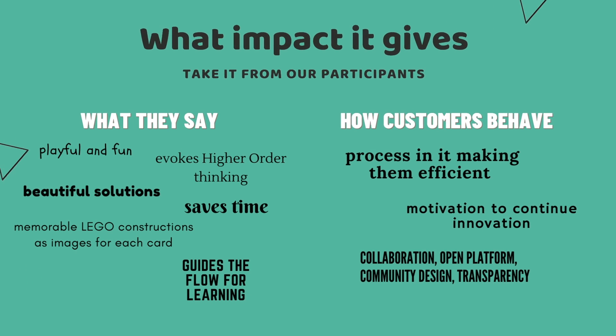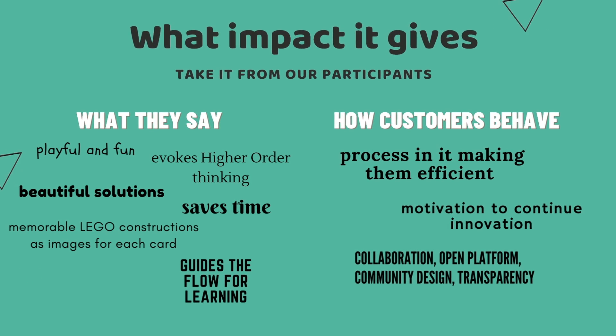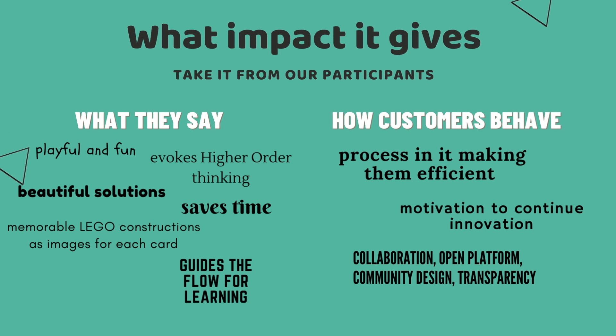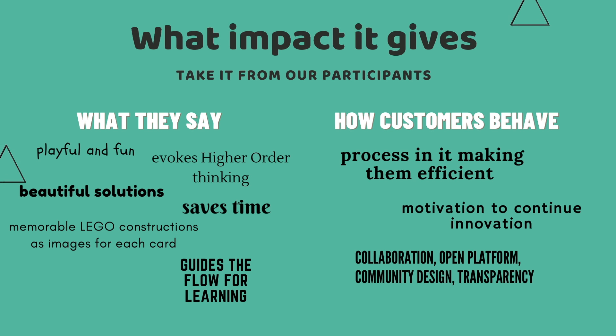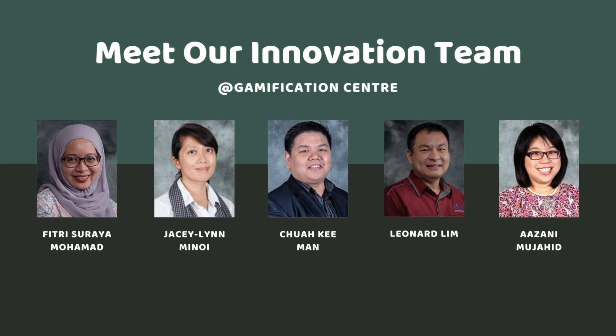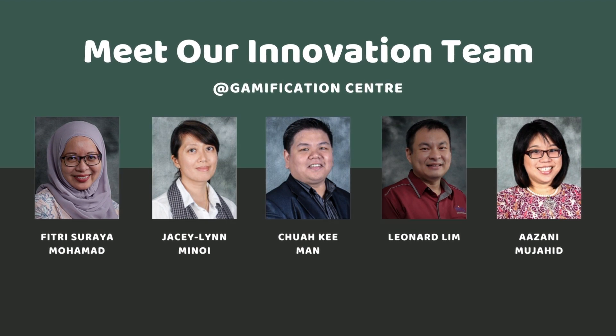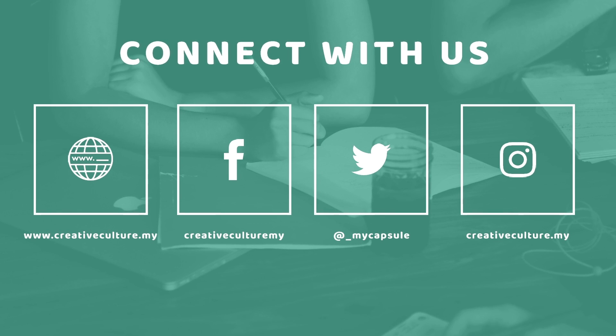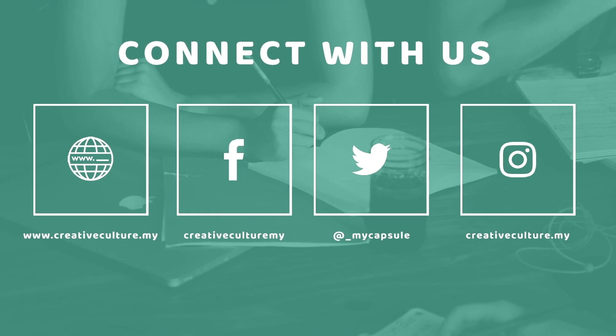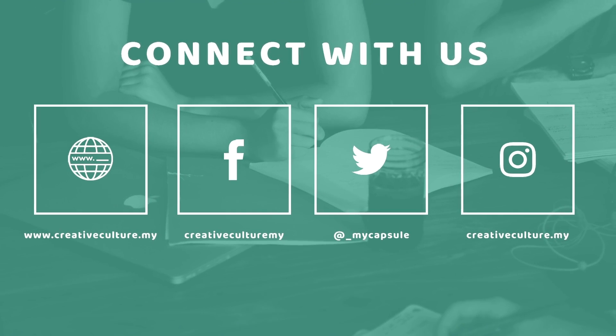We have expanded our tools to over 5,000 participants over two years, and these are what they have to say and how their behavior has been impacted after using Creative Culture Playmates. We are the innovation team from the Gamification Centre. Check out our website at www.creativeculture.my and connect with us through our Facebook, Twitter and Instagram.